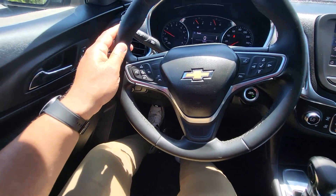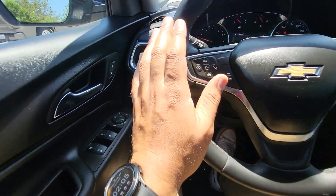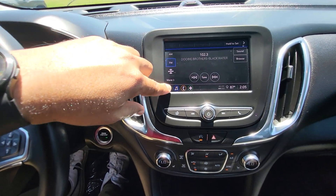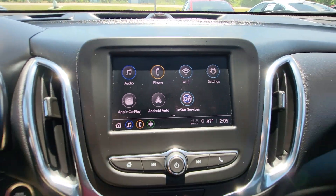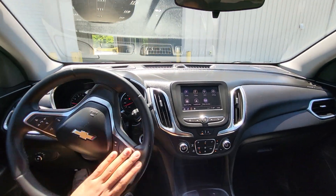It also has an electronic parking brake, and controls for the Bluetooth and cruise control right here on the steering wheel, as well as automatic headlights. This is also a touch screen, as you can see, and it does support Android Auto and Apple CarPlay.